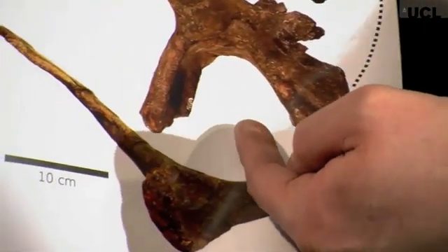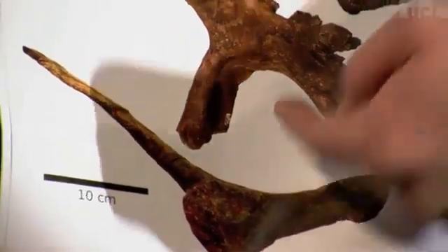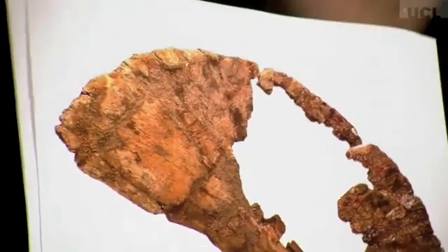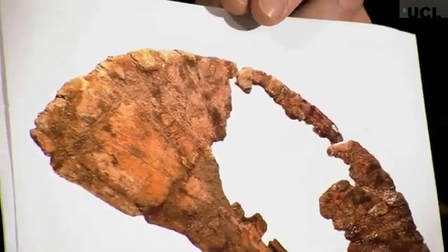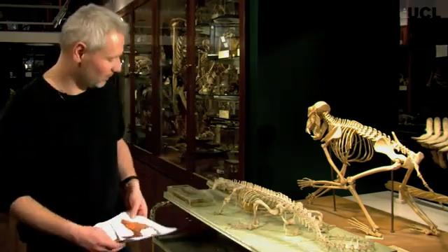Down here at the bottom, this is the socket where the femur attaches — so this is where the leg joins the body. And you can see that here at the front, sticking out the head of that, is this huge blade of bone where a lot of muscle would have attached. And let me show you how that compares with a couple of animals here at the Grant Museum.